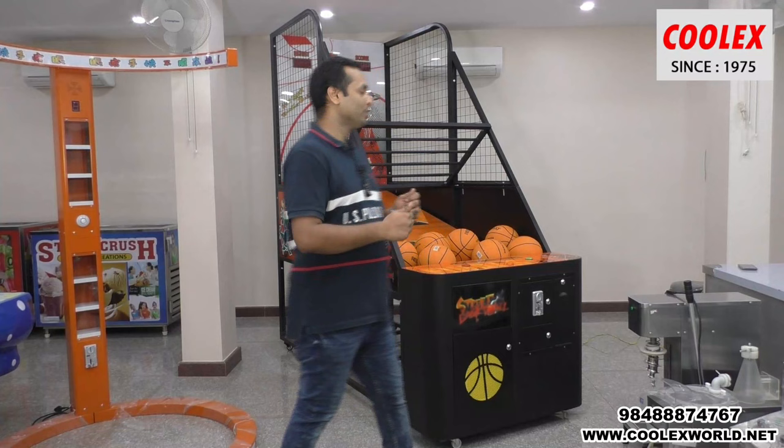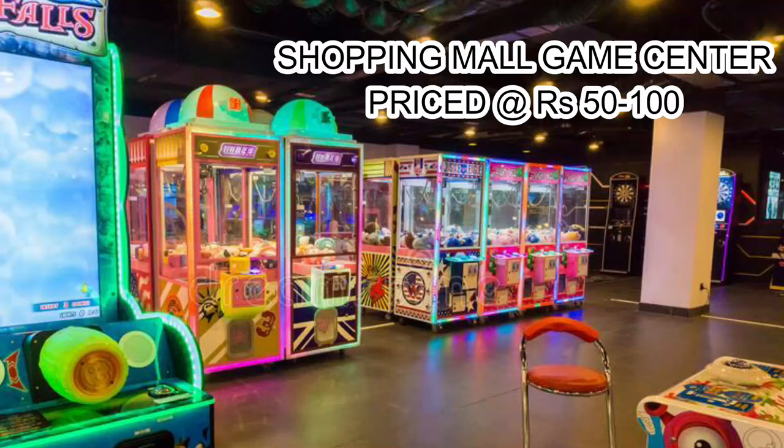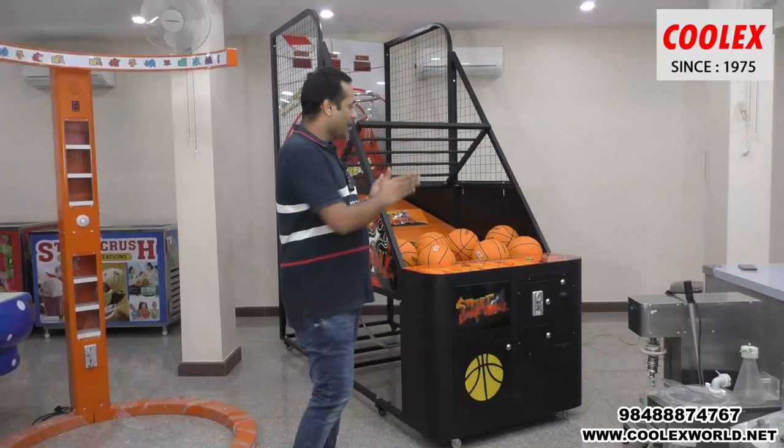Welcome to Cool X Industries. Today I'll show you the basketball game machine. This basketball game is generally found in shopping malls, played at 50 to 200 rupees, and is mostly found only in shopping malls and game centers — not seen in outside locations.